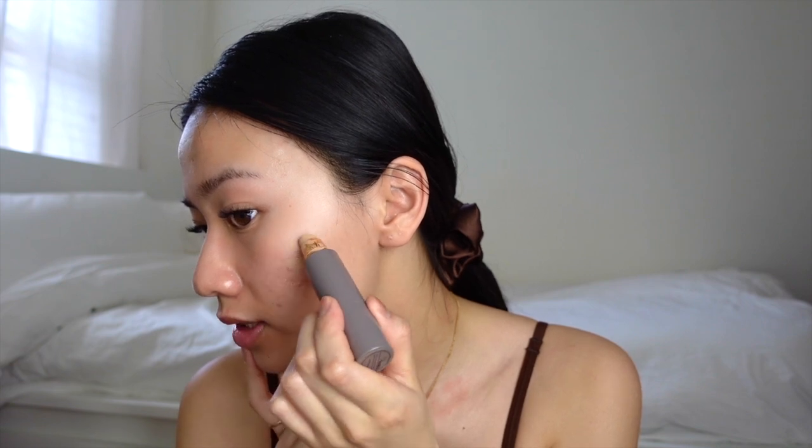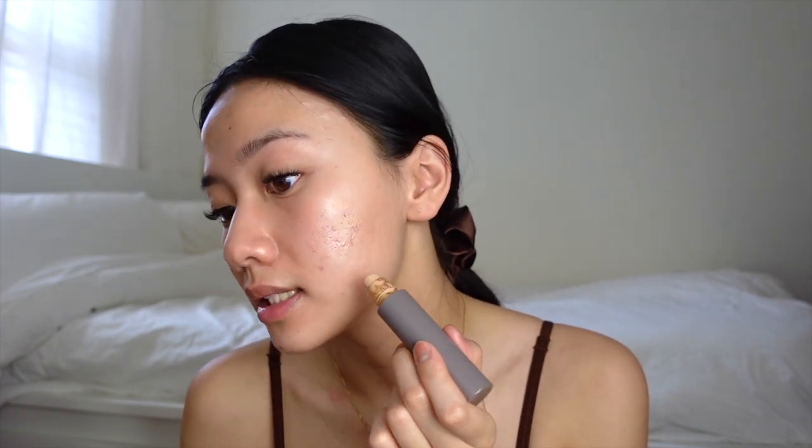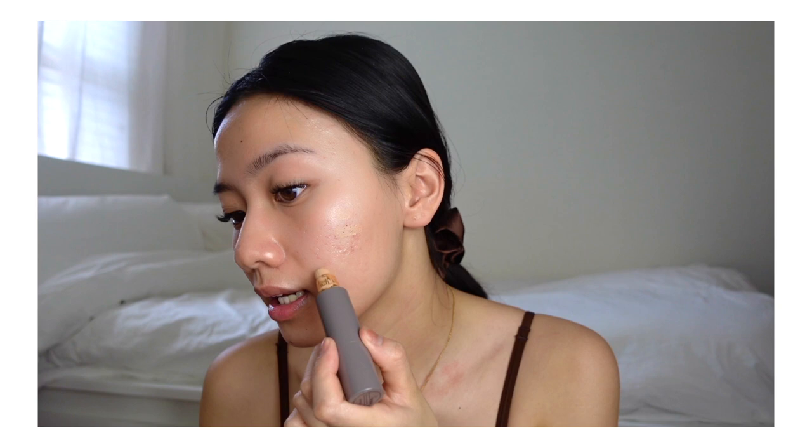My skin is super glowy now because I did my skincare. This is the Merit Minimalistic — it's not necessarily a foundation or concealer, but it really covers up any kind of redness really well. It works nicely with acne scarring or discoloration. It's really nice for just that one-step swipe and you're good to go. It's in stick form and I'm using the color Bisque. I'm applying it in sections.